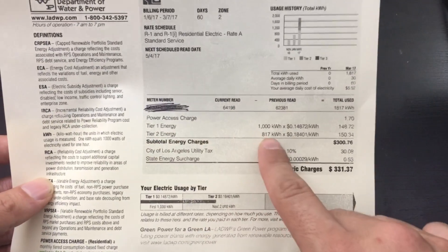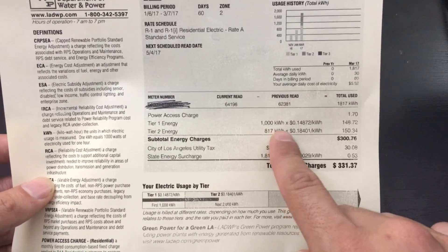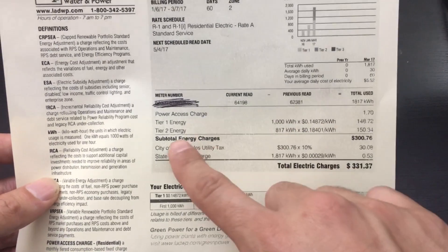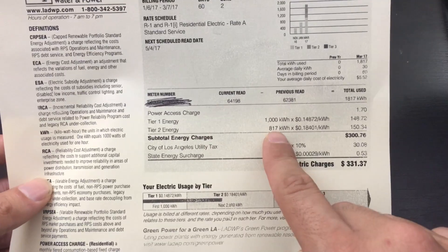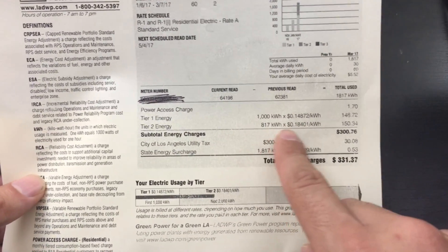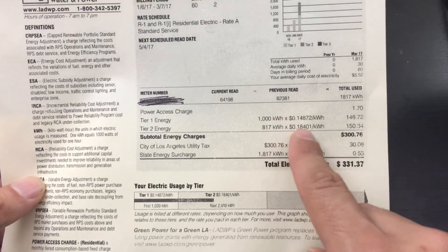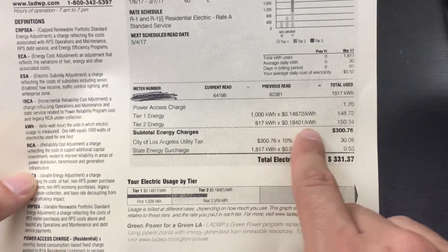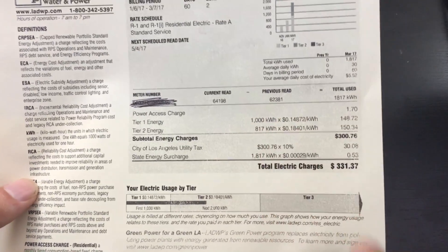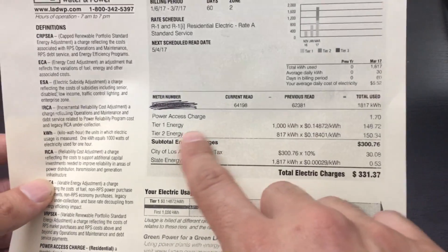As you can see, tier one is about 15 cents per kilowatt-hour, and then tier two is actually more — about 18 to 19 cents per kilowatt-hour. So you actually pay a lot more for that second tier. You have to take that into consideration, check which tier you are on, and try to keep it in tier one.